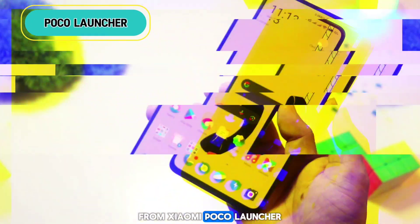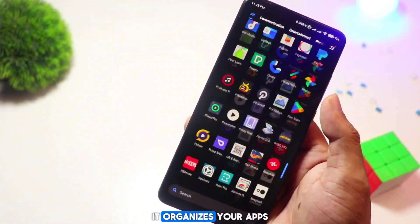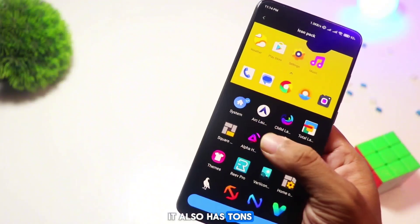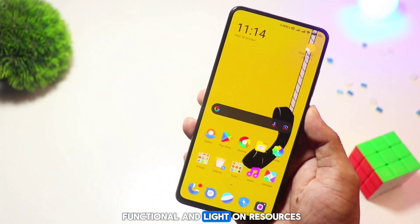From Xiaomi, POCO Launcher is fast, organized, and easy to use. It organizes your apps into categories, making them easy to find. It also has tons of icon packs and themes — great if you want something functional and light on resources.